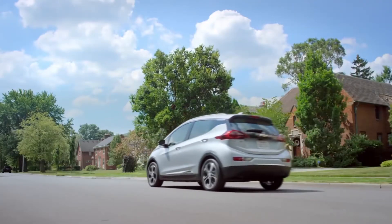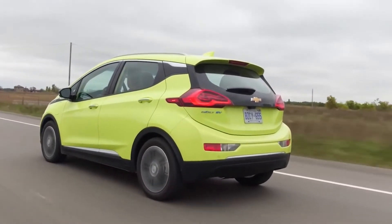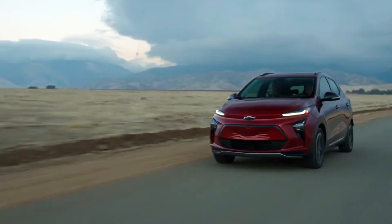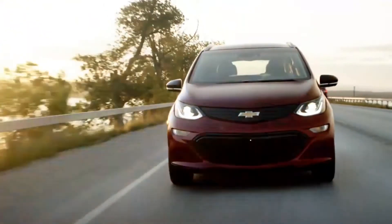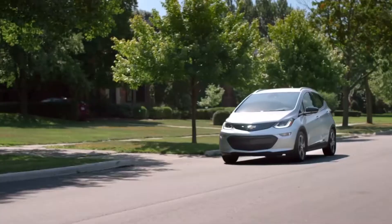In today's video, I am reviewing the new Chevrolet Bolt EV. I'll be covering the most important features to see whether it crushes the competition or not, with its significantly low price tag.